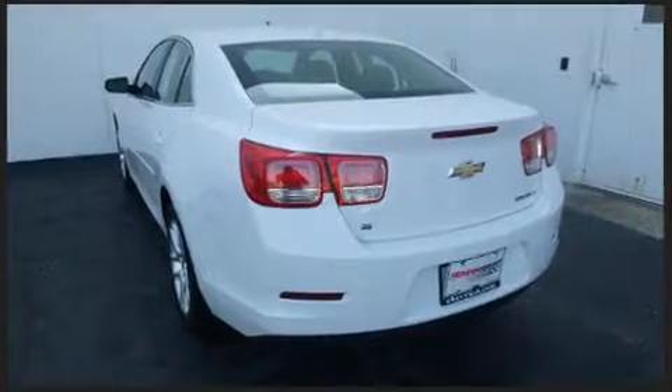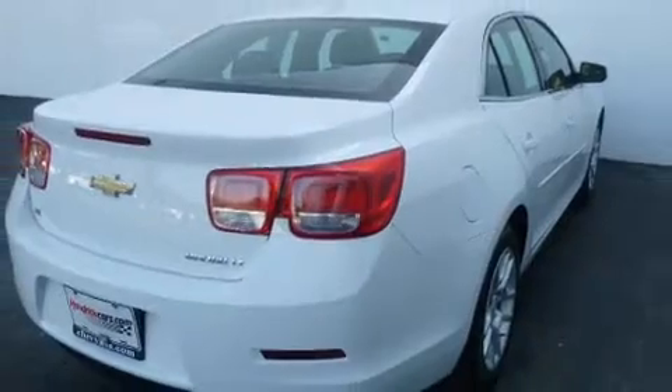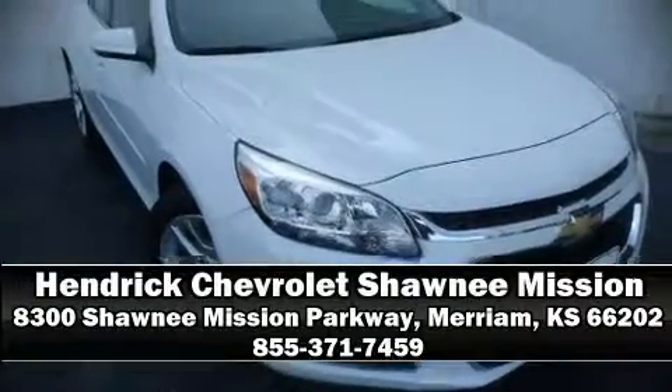Curtain airbags combined with standard stability control create a comprehensive safety network. Our sales reps are knowledgeable and professional — we are here to help you.